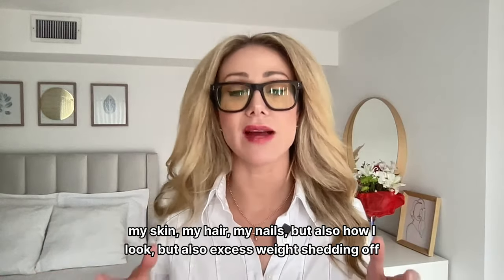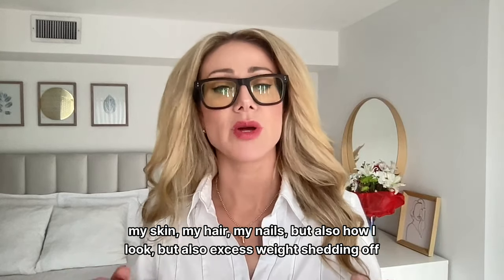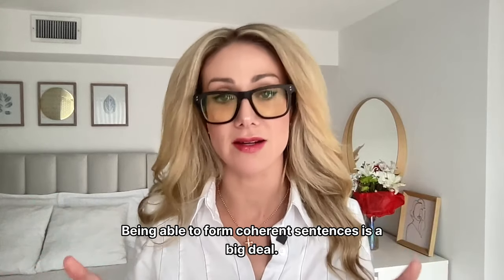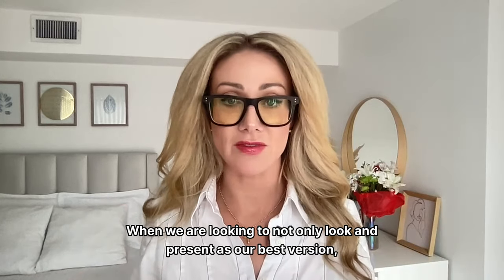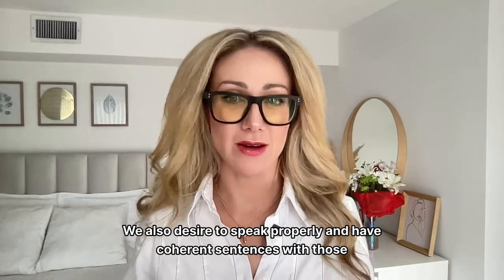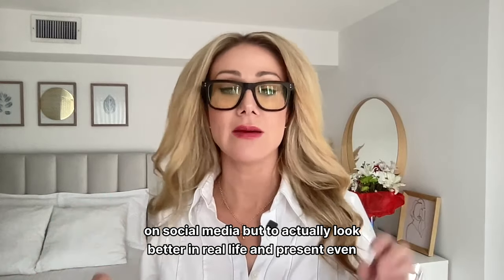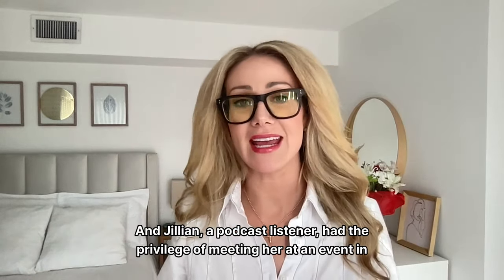I am amazed with how my skin, my hair, my nails have improved, but also how I look overall — excess weight shedding off, improvements in sleep, improvements in cognition, and brain fog completely lifting. Being able to form coherent sentences is a big deal. When we look to present as our best version, we also desire to speak properly and have coherent sentences in our personal and professional lives. It's all about having looks and energy match — not just looking great on social media, but actually looking and presenting even better in real life.